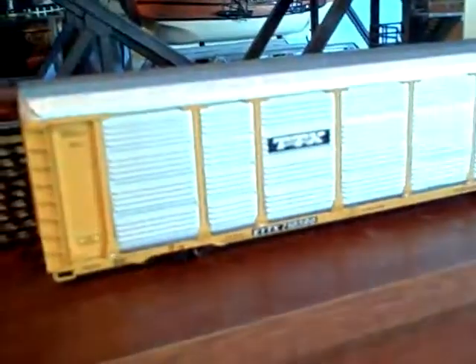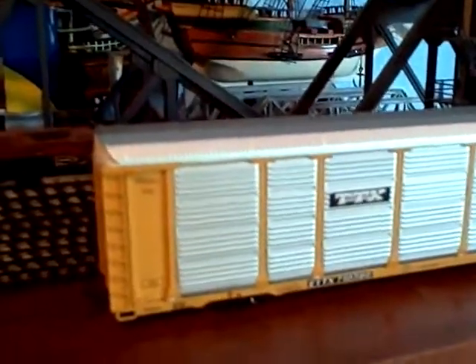And last but not least, I got this auto rack — basically brand new with metal wheels and everything. So after all, I think I probably got a pretty good trade-in. Well, thanks for watching this. Have a good day.